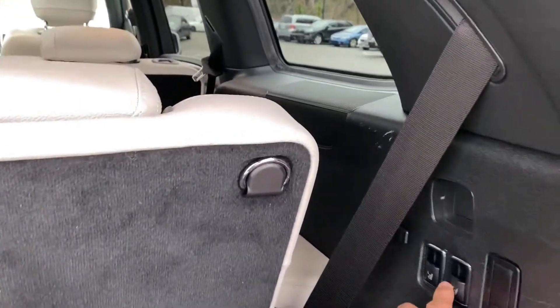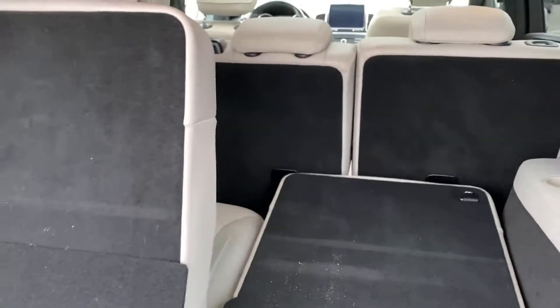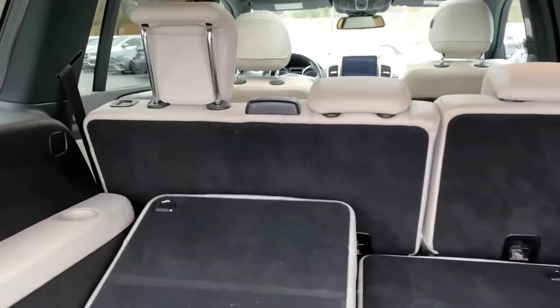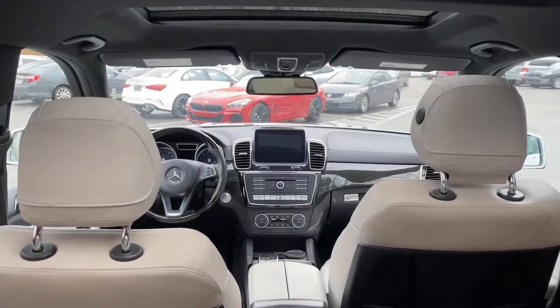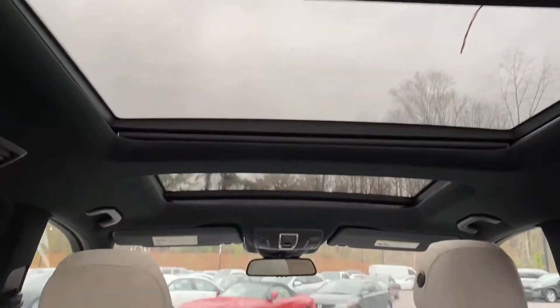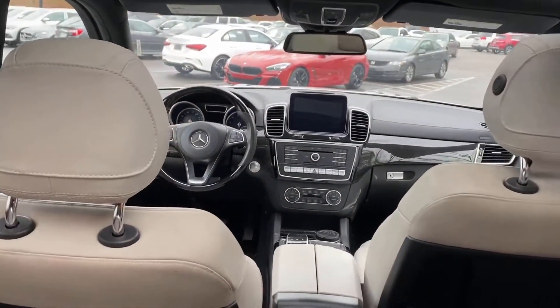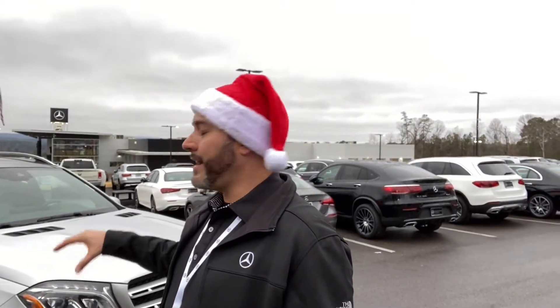That third row is fully power — you can drop those seats with the push of a button right there, as you will see. This vehicle also has the wood leather steering wheel, the pano roof, the heated and ventilated seats. It's got the poplar wood package, which is very attractive, along with the Harman Kardon Logic 7 surround sound system and soft close doors. And there you go — that is a very attractive build. I know it has not ran through detail yet, so please overlook that.